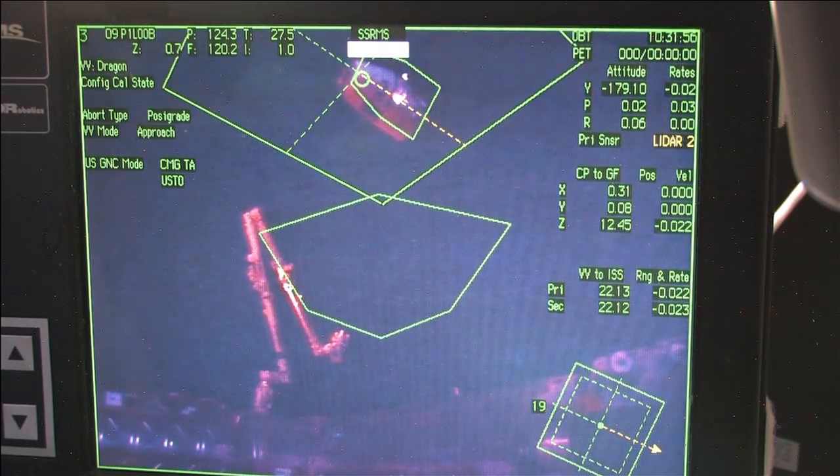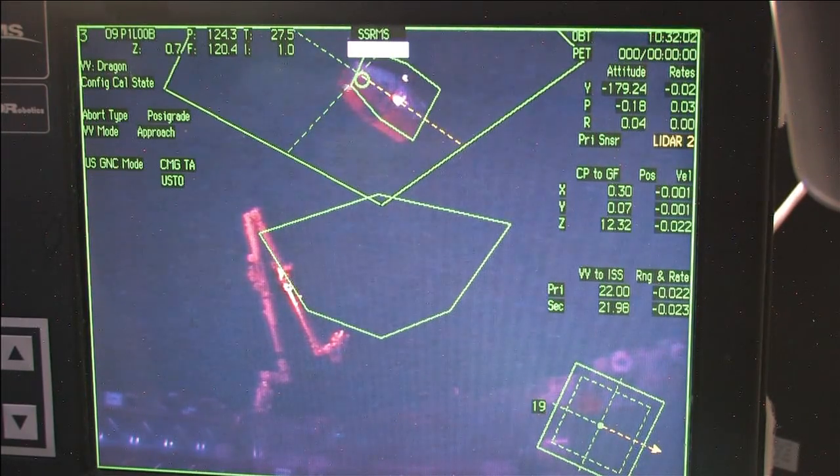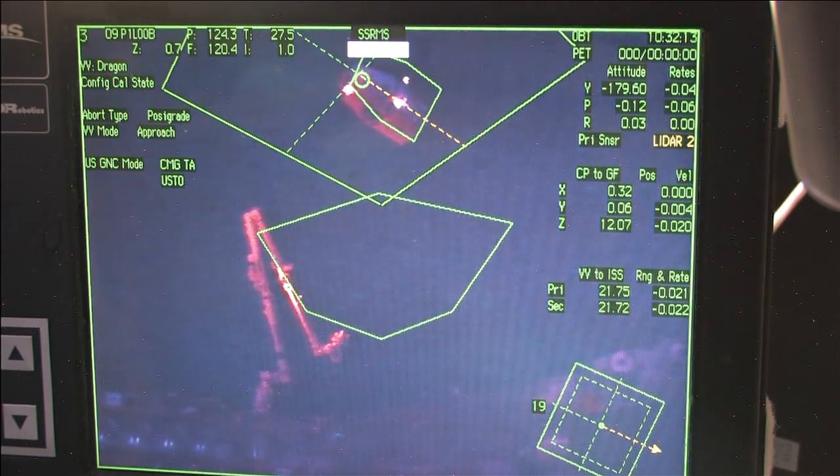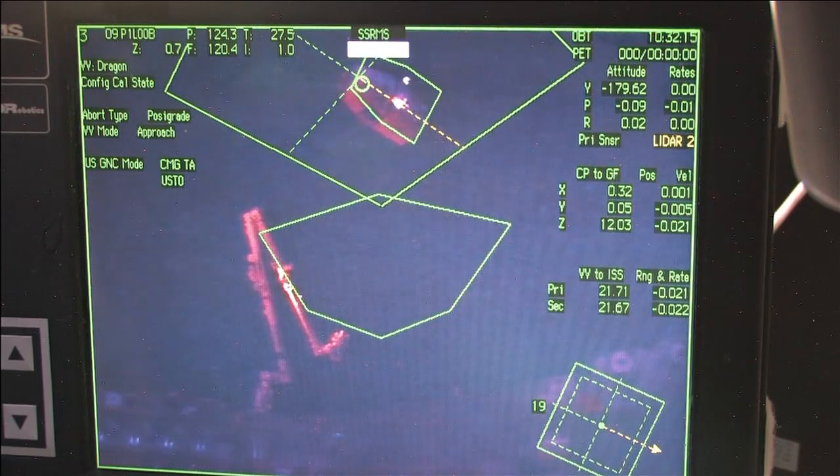Dragon is now at 22 meters. This is a view onboard the International Space Station as the crew takes a look — you can see the green overlay. Dragon is pretty much where it's expected to be. The sun is setting on the two vehicles as they pass high above South Korea.